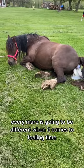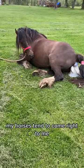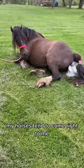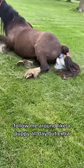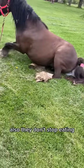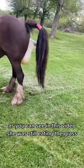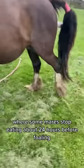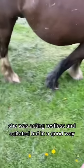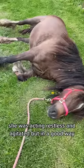Every mare is going to be different when it comes to foaling time. My horses tend to come right to me and follow me around like a puppy all day, but extra. Also, they don't stop eating. As you can see in this video, she was still eating the grass, where some mares stop eating about 24 hours before foaling. She was acting restless and agitated, but in a good way.